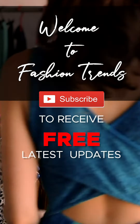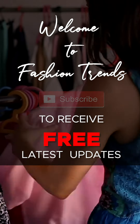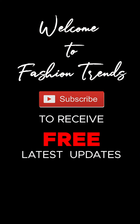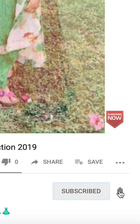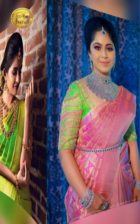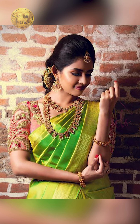Welcome to Fashion Trends. Subscribe to receive free awesome videos from our channel and remember to hit the bell icon so you can receive more videos from our channel. Hello beautiful girls, welcome back to Fashion Trends. Today's video will be about how to style your matching jewelry with your wedding sari. Let's get into this video.